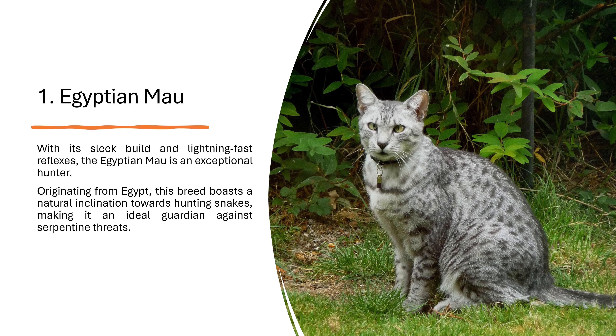1. Egyptian Mau. With its sleek build and lightning-fast reflexes, the Egyptian Mau is an exceptional hunter. Originating from Egypt, this breed boasts a natural inclination towards hunting snakes, making it an ideal guardian against serpentine threats.